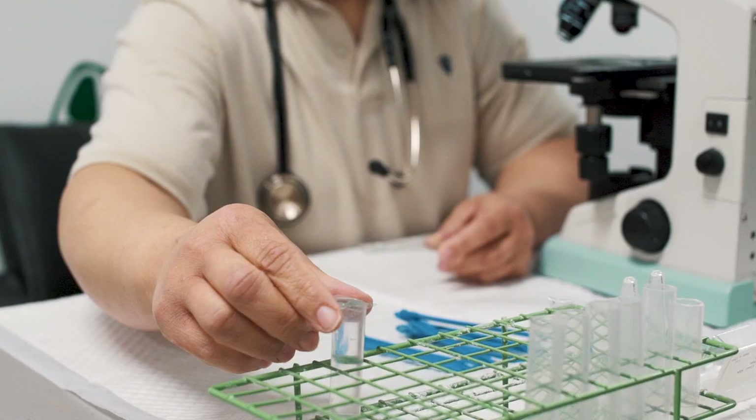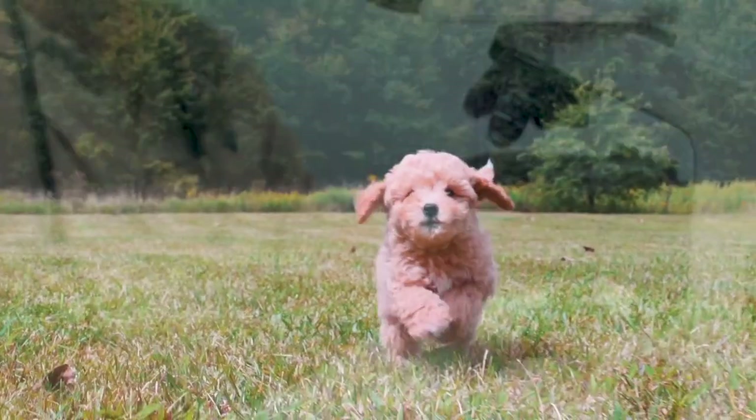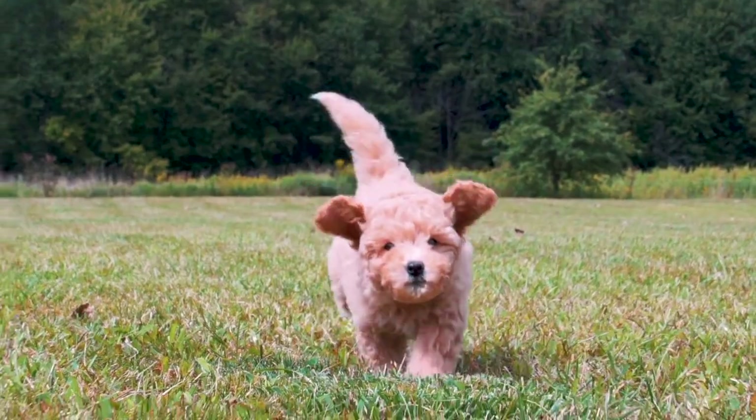After the physical exam, the puppy has fecals tested in our own on-site lab. Once everything is cleared, the puppy is all set for pickup or delivery.